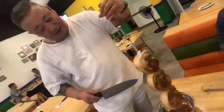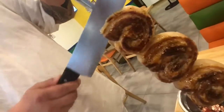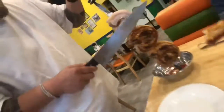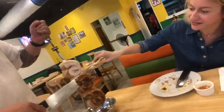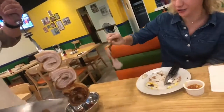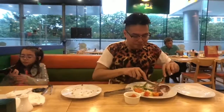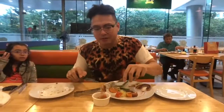Up next, we got the pork belly. The server slices it thinly right off the skewer. Did you see how thinly he sliced that pork belly? It has a little bit of the meat, which is crispy, then you have the fat, which melts in your mouth. Wow, I'm definitely going to get some more of that.